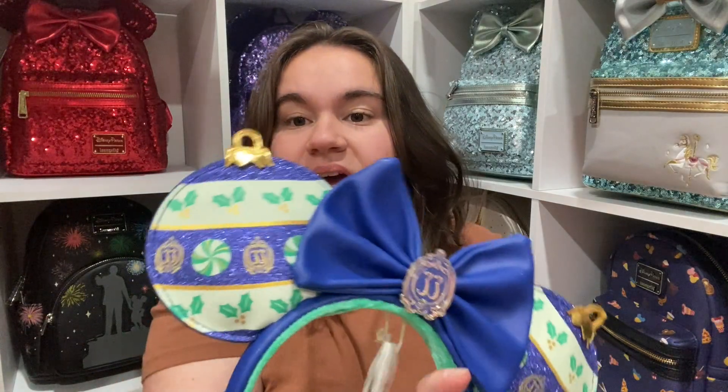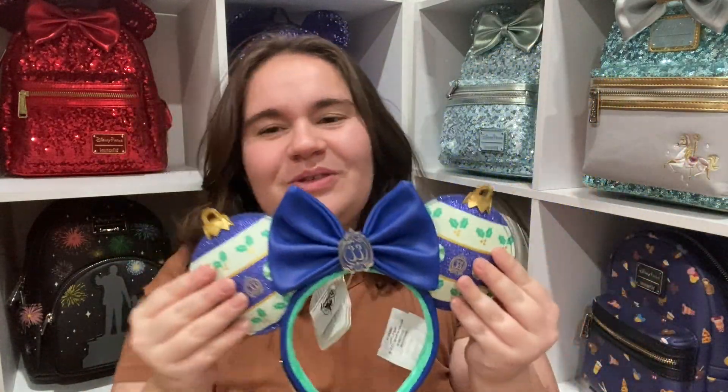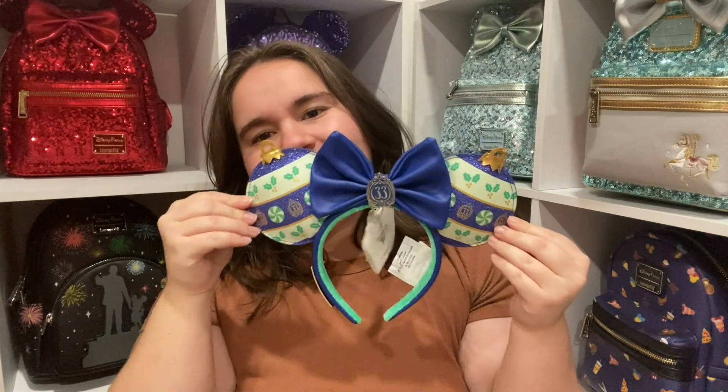I don't have a ton to say about them except that they're lovely. It does make me want to go there during Christmas. I've never been to either Disneyland or Disney World. I should mention these are the Disneyland version — there is a Disney World version as well. My mom says you can still wear them anytime of the year, but up close you know that's Christmas. I love it.